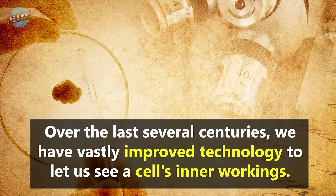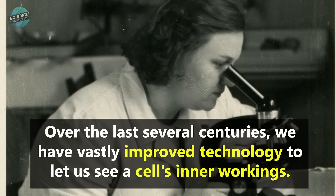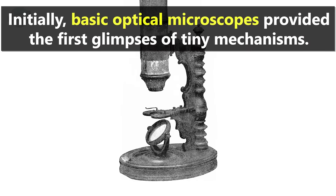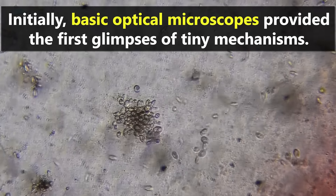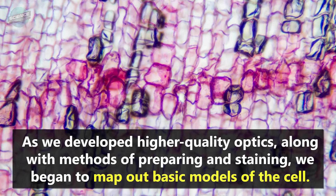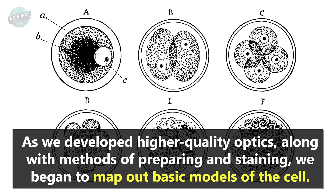Over the last several centuries, we have vastly improved technology to let us see a cell's inner workings. Initially, basic optical microscopes provided the first glimpses of tiny mechanisms. As we developed higher-quality optics, along with methods of preparing and staining, we began to map out basic models of the cell.